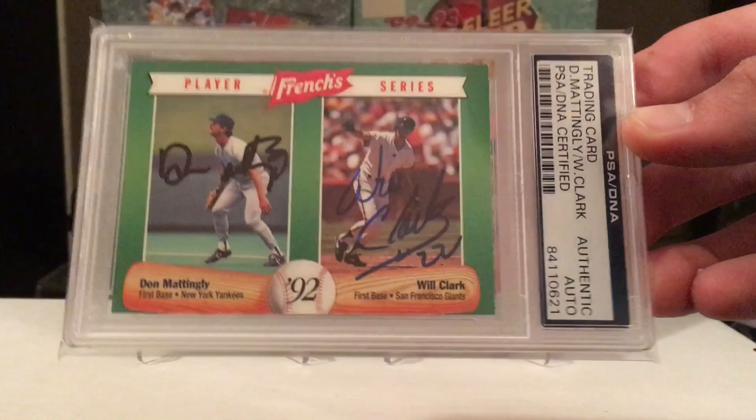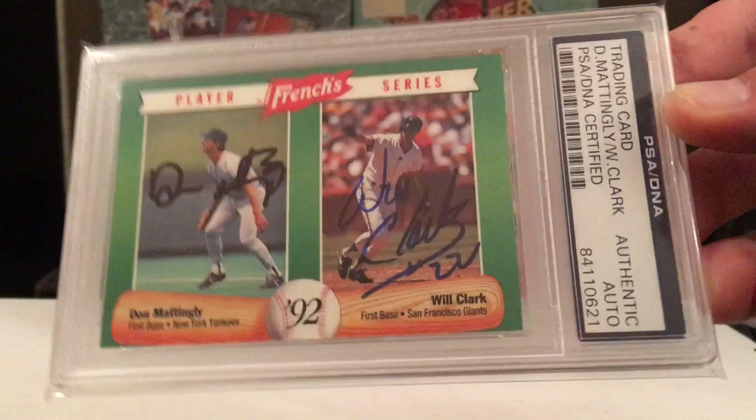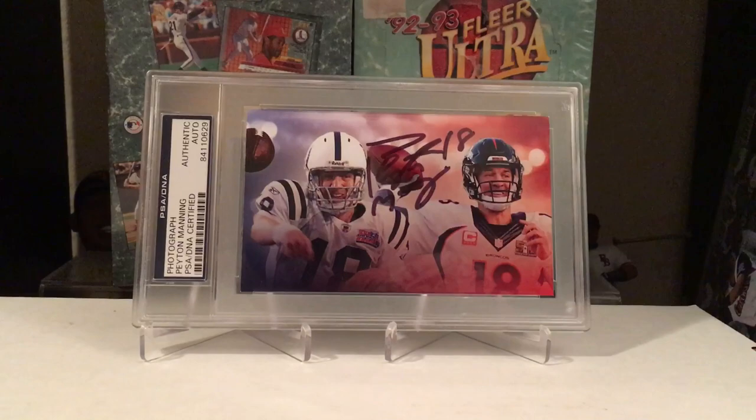Probably not worth paying for the slab on this, but I do that because I like it. This is another one — Don Mattingly, but I got Will Clark on this bad boy. Cool dual signature. Love getting dual signatures with Will Clark on them. Gotta have a little mini collection of those.